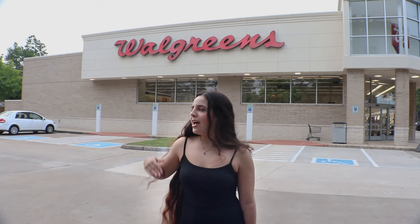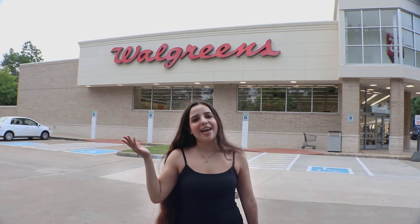Hi guys, welcome to today's new video. I'm here in Walgreens and this is part two of the 'how to grow your hair' series. Let's go inside.